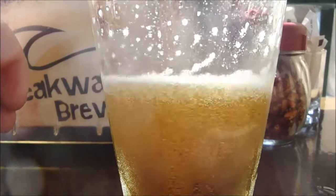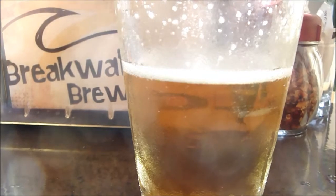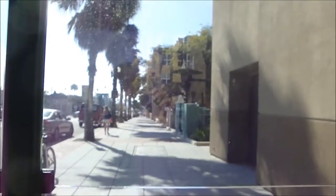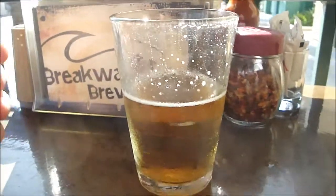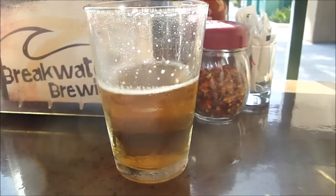There it is, guys — the one and only Pliny the Younger. This is about 1:45 on a Friday here at Breakwater, sitting out on the patio enjoying a little bit of sun. Clouds are coming in, but it's a nice casual environment. This is maybe a 10-ounce glass for five bucks, which is actually one of the best prices I think I've heard of.